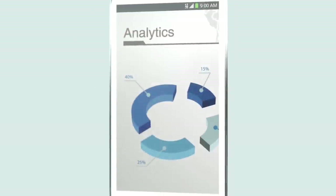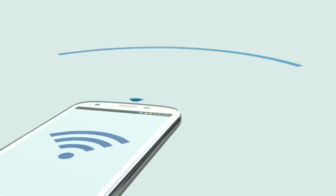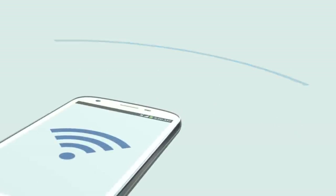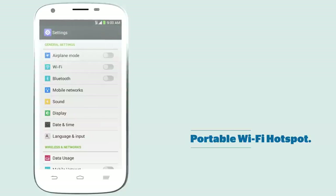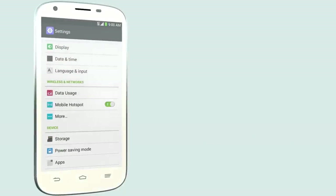Love to work on the go? The ZTE Imperial 2 can function as a portable Wi-Fi hotspot so you can work or play with your other Wi-Fi enabled devices. Enabling the Wi-Fi hotspot functionality is also useful when your colleagues or children need Wi-Fi access but there isn't any connection available.